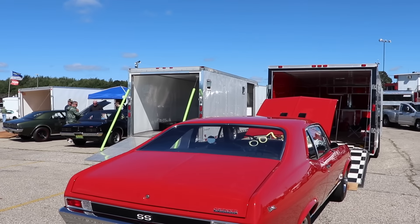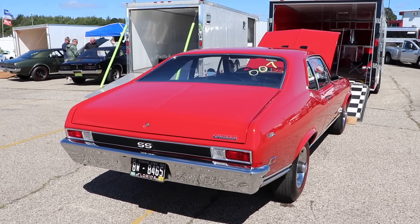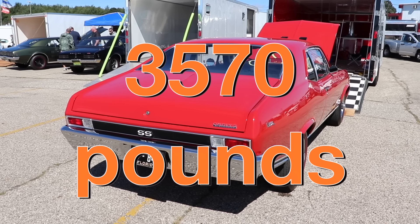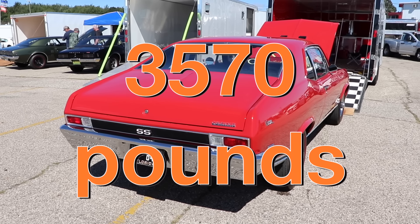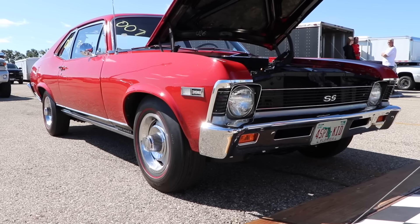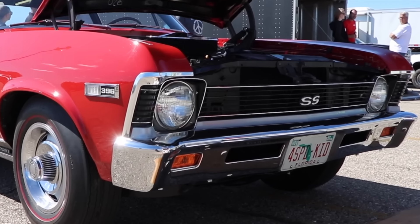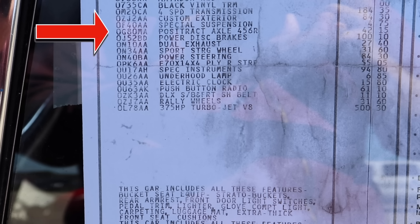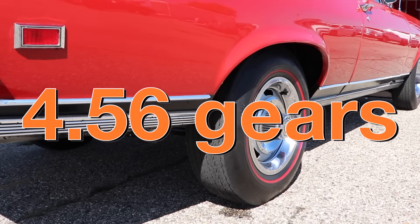Novas are fairly lightweight, but considering this one has the big block, it might be a little heavier than you expect. With driver, it's coming in at 3,570 pounds. Let's go back to that build sheet because this car is hiding a secret — it's got 4.56 gears. That's all I wanted to say, but that's pretty cool!